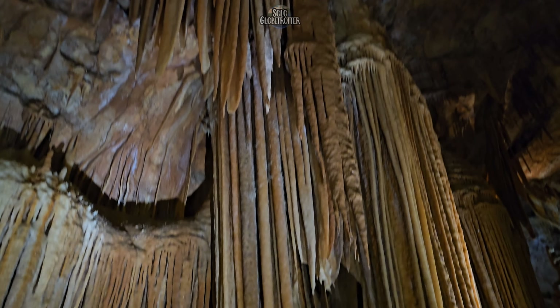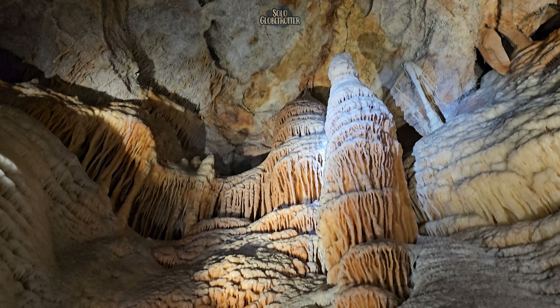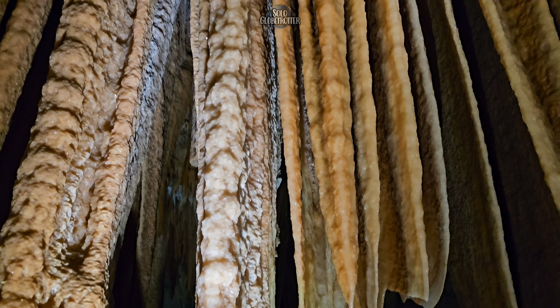It was named Orient Cave because the faraway lands of the Orientals were perceived to be exotic, just like this cave. That was really cool.